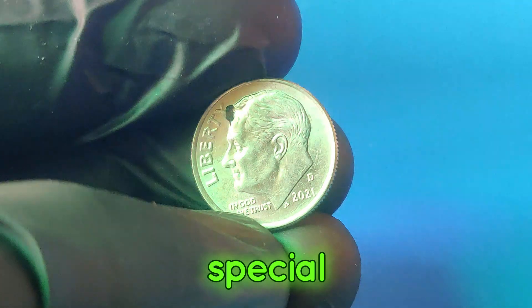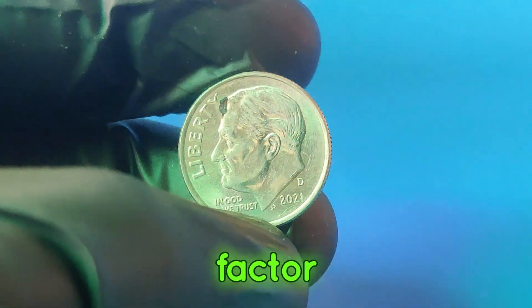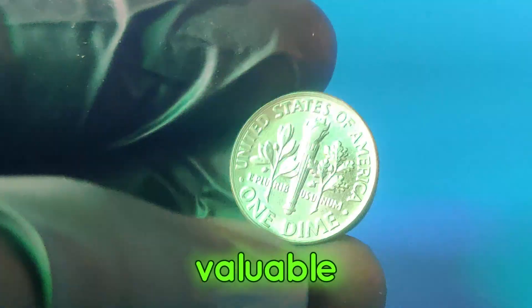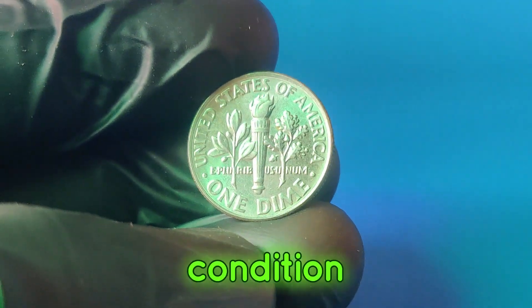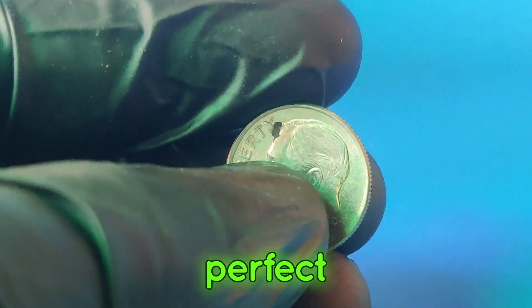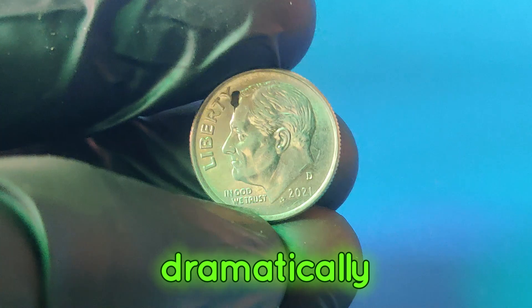What makes the 2021d dime so special? There are a few key factors: rarity, condition, and potential errors. Although millions of dimes were minted in 2021, very few have the unique characteristics that make them valuable. High-grade examples in pristine condition are incredibly sought after by collectors. Coins are graded on a scale from 1 to 70, with 70 being a perfect, flawless coin. A 2021d dime that achieves a high grade such as MS68 or higher can dramatically increase in value.